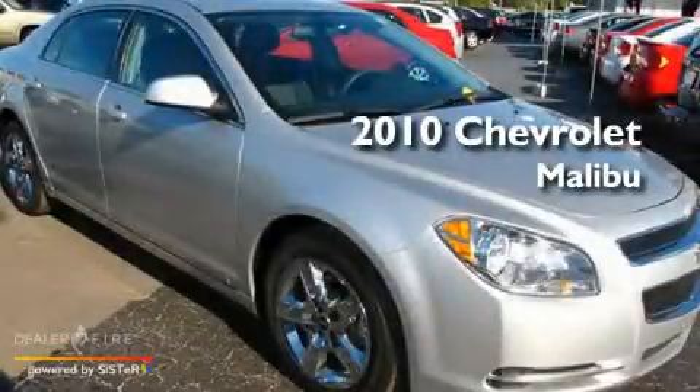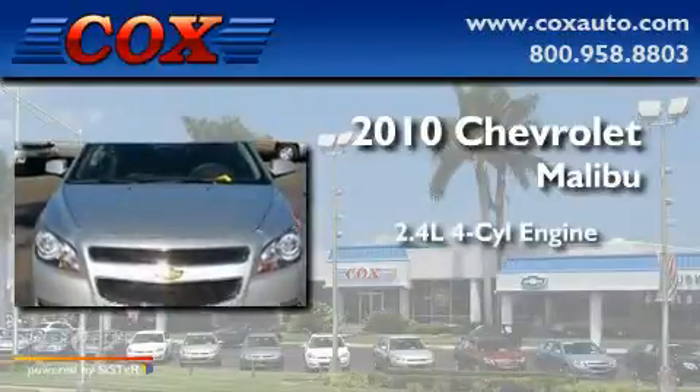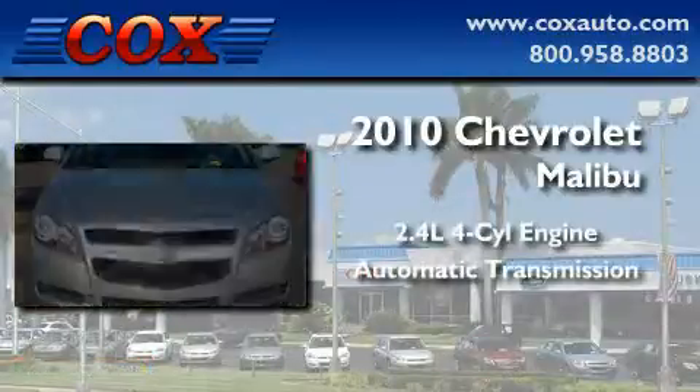This is a 2010 Chevrolet Malibu. It features a 2.4-liter, four-cylinder engine and an automatic transmission.